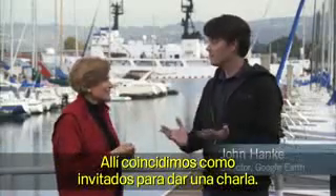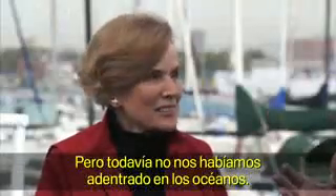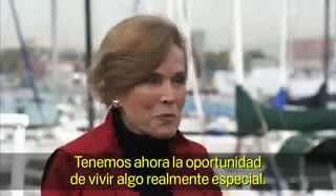We were there, and we both had to give a talk, and you said some very nice things about Google Earth, but we hadn't really done anything for the oceans. Well, that has changed. It's now going to be possible to do something kind of special.